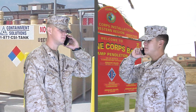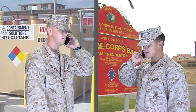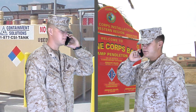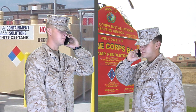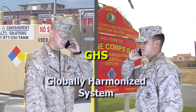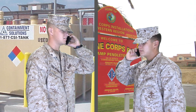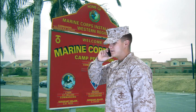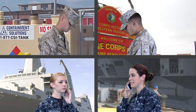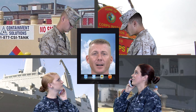A sailor approaches another Marine and asks about GHS. The Marine guesses it might be a new Motor T acronym and suggests it stands for 'Gear Hub System.' An NCO overhears and intervenes, redirecting them: 'Let's go over to the classroom so you're not putting out any bad information on GHS.'